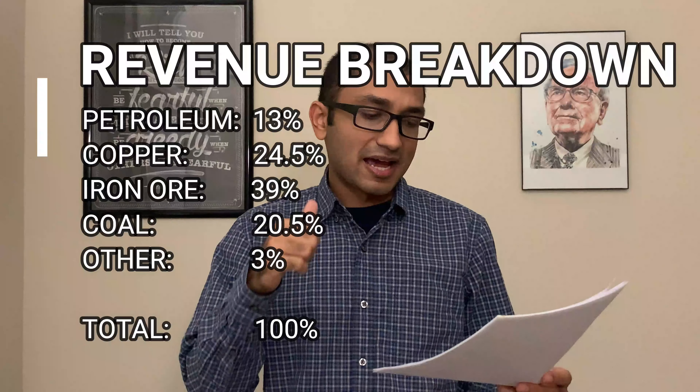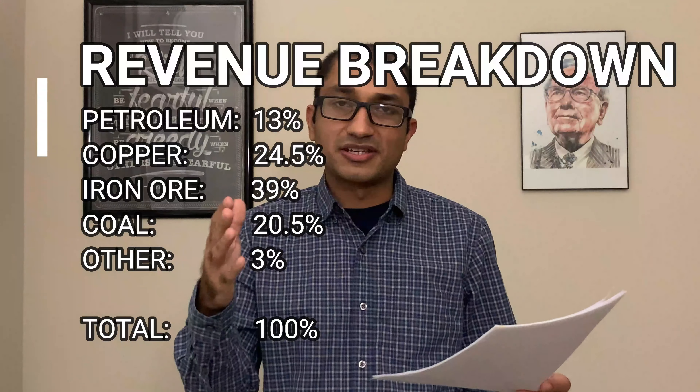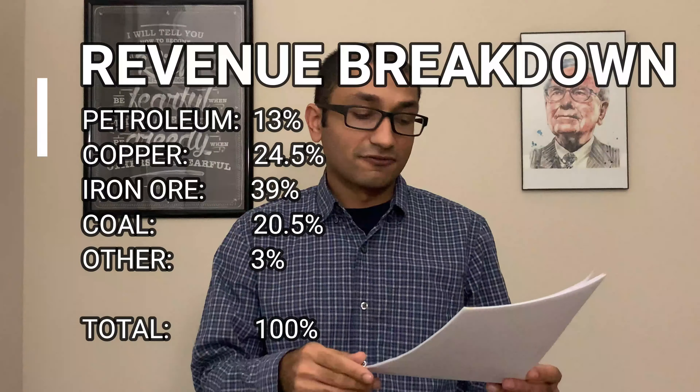The revenue is broken down into five segments. The first is petroleum which makes up about 13% of the revenue. Second is copper which makes up 24.5%. Third is iron ore which makes up 39%. Fourth is coal which makes up about 20.5%, and last is others — consisting of potash, silver, nickel, etc. — which makes up about 3% of the revenue.